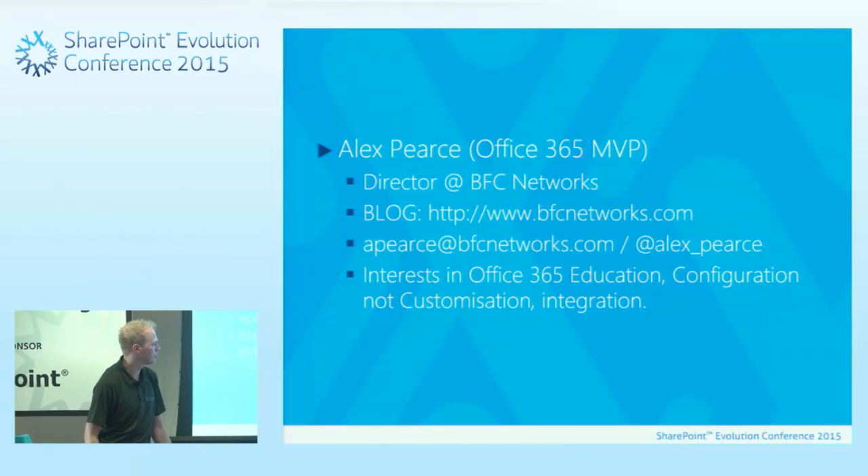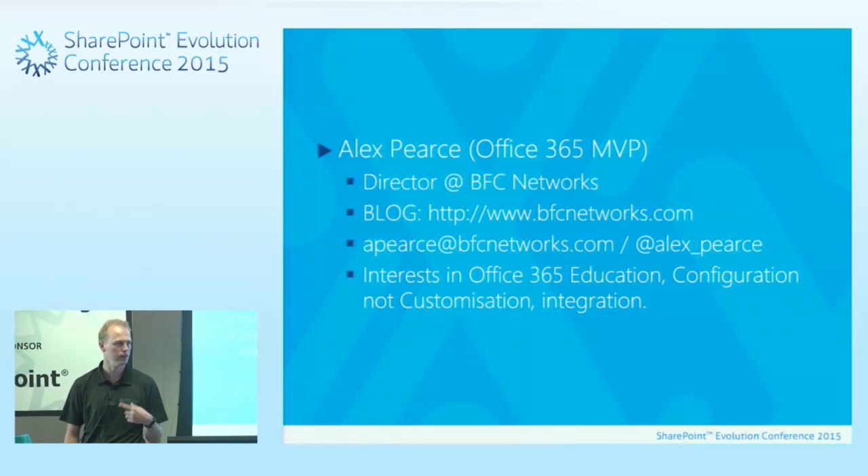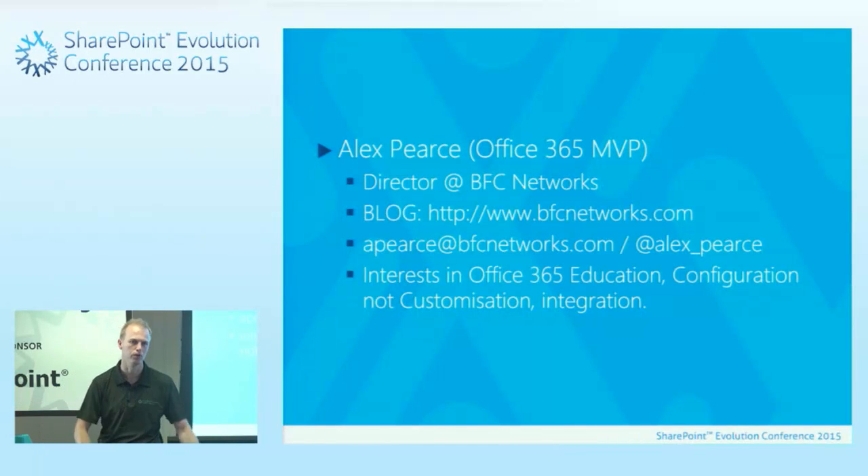Personally, my interests when it comes to these conferences are: Office 365 education — how can we use this technology in an education context rather than finance? Configuration, not customisation — as much as you can do out of the box, which makes it easier and cheaper to look great. Let's configure, not customise the master page. And integration — education is about having different useful learning tools that all integrate with single sign-on and work with Office 365.